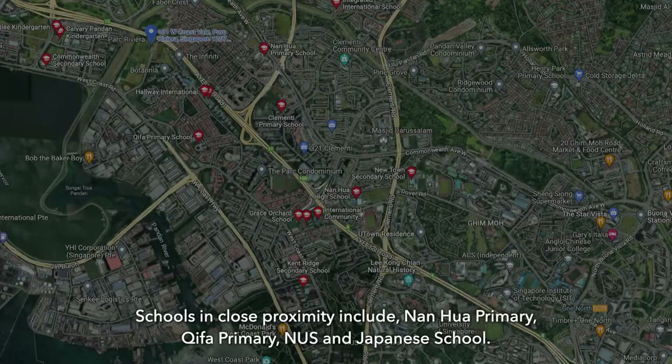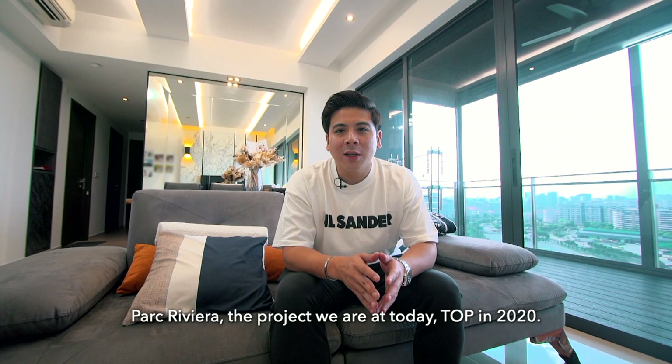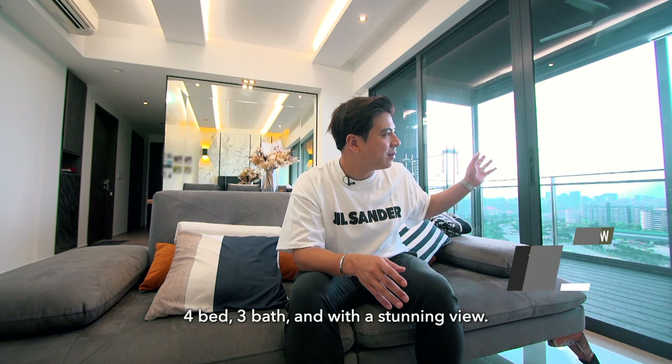Park River TOP in 2020 — only 3 years old — and this unit is beautifully maintained by a young couple with no children, so there's lesser wear and tear. It's really well maintained. The unit is 1,152 square feet, 4 bedrooms, 3 bathrooms, with a stunning and beautiful view. If you like the house, you can contact me via Instagram or WhatsApp. Thank you so much and I'll see you guys again soon.